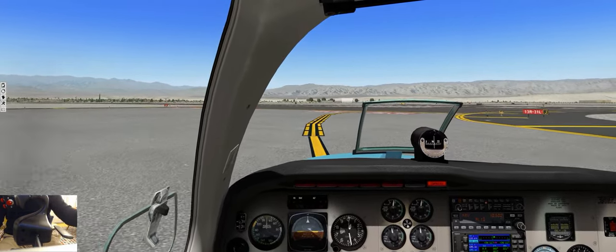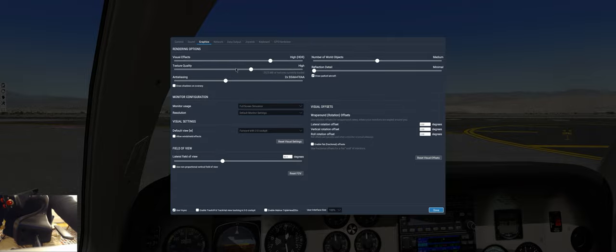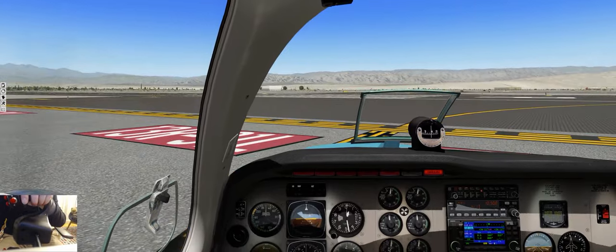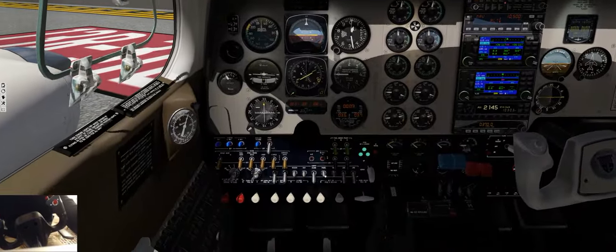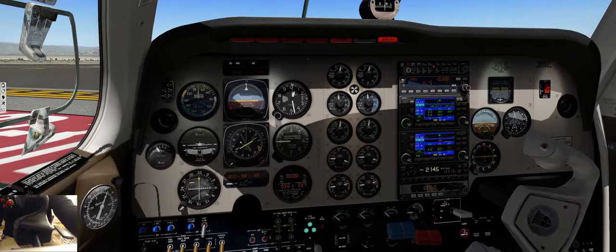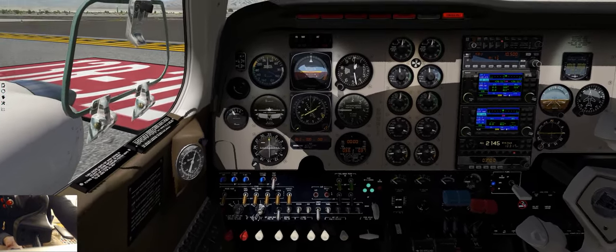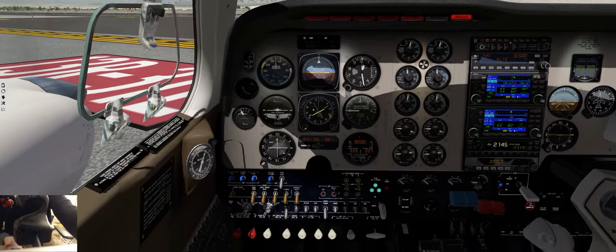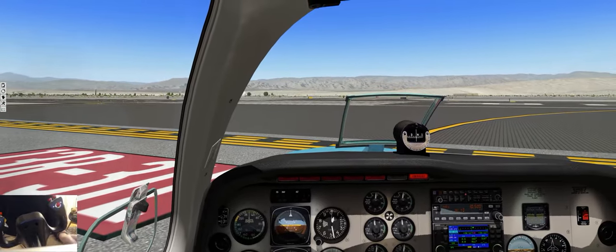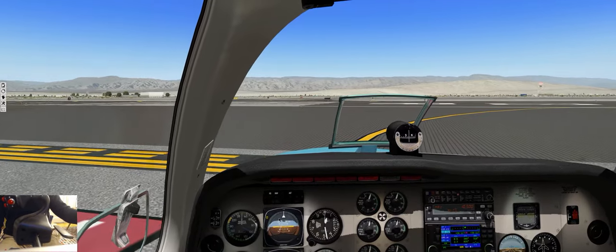It looks like my settings got screwy - you notice little jaggy lines everywhere? No? Anti-aliasing is on, all right. Strobes on, transponder on, trim set, flaps set. The only thing I'm going to turn on is pitot heat, because we're not unbelievably cold now but we'll be getting cold where we're going, at least at altitude. In the meantime, let's take the runway and get the hell out of Dodge.